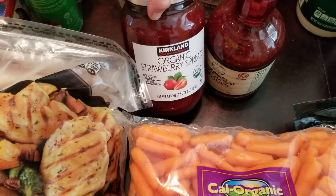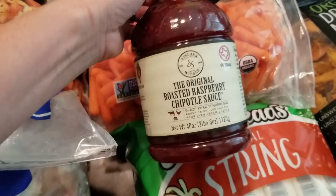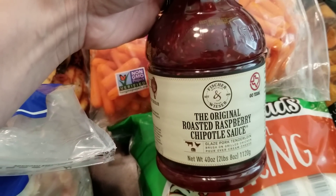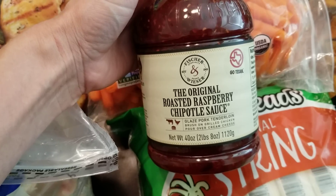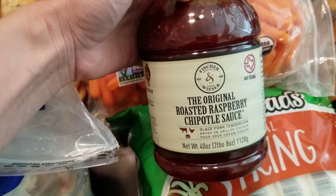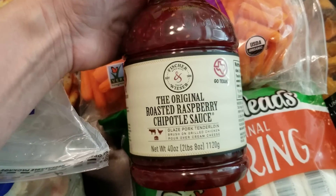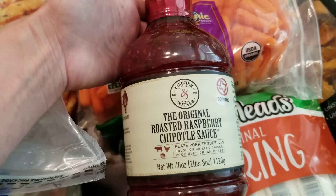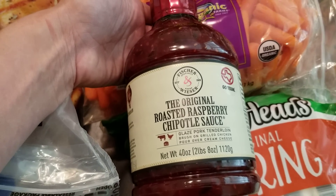Our favorite organic strawberry spread, and I'm so excited about this: a roasted raspberry chipotle sauce. We got this years ago from our Costco and it was so good. It even says on the front you pour it over cream cheese to make a wonderful dip to serve with crackers. Our favorite is to make bacon-wrapped stuffed jalapeños and serve this as a dipping sauce — a local restaurant served it that way. After we bought it at our local Costco we never found it again, so I was really excited to see it here.